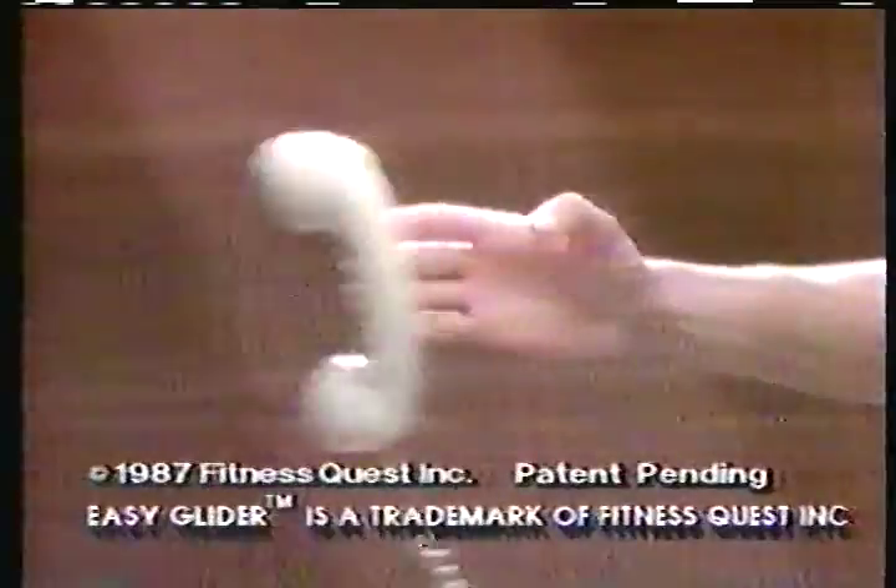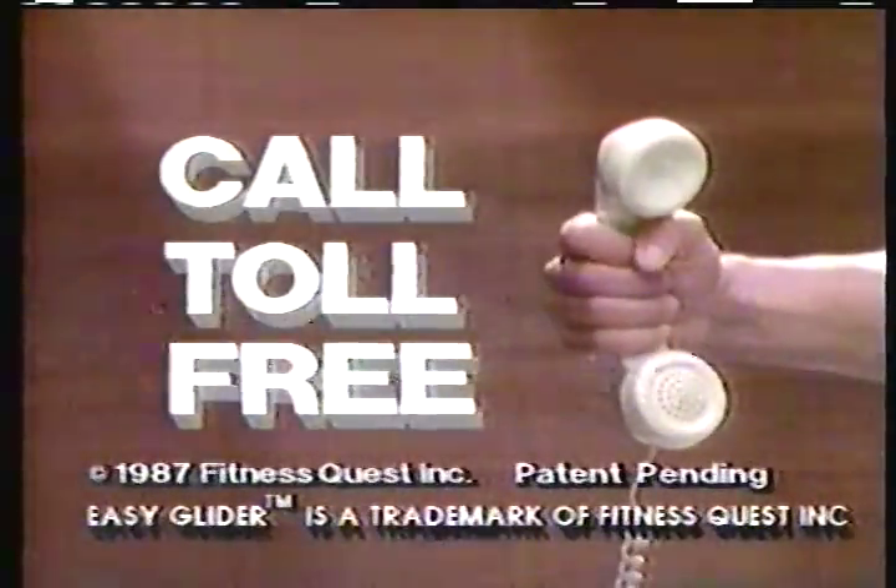Finally, the benefits of cross-country skiing are in easy reach with Easy Glider. Grab the bargain. Call toll-free now.